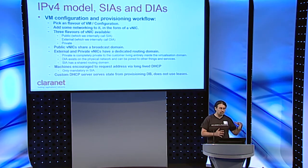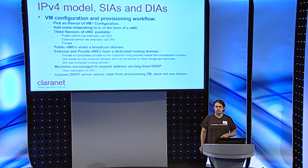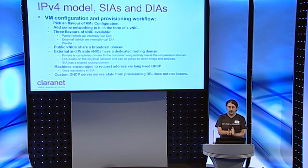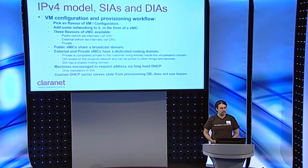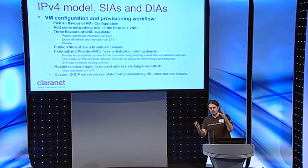Let me talk about the networking model. The provisioning workflow for a virtual machine is that you pick a flavor of VM and configuration — say a Windows box or Linux box of a certain kind — and you add some networking to it. You say this VM should have these NICs, and the NICs have three flavors: public, external, and private. Internally we call the first two SIA and DIA. You can think of SIA as a shared network where people can get an address easily, but in return for it being shared we have to put lots of security on it. We're trading routing and switching complexity for security complexity.